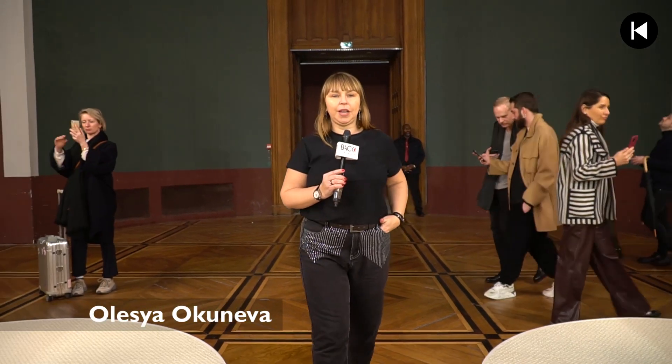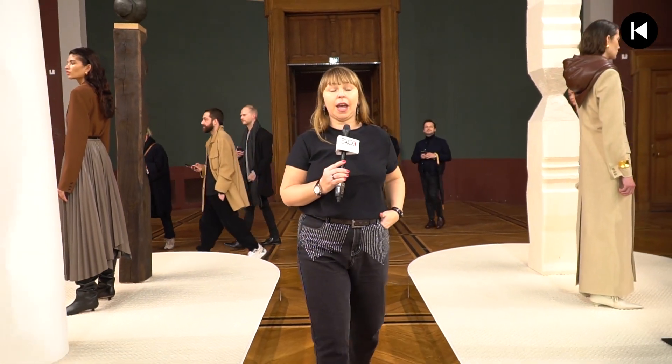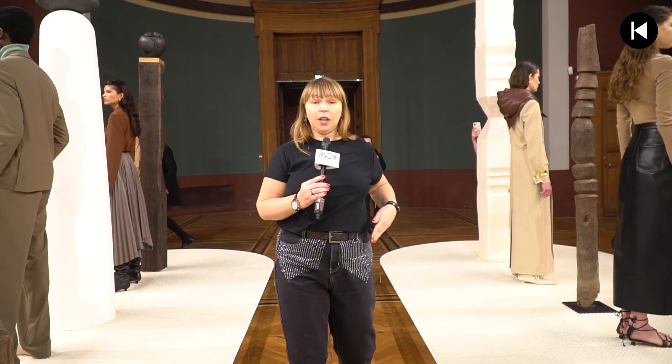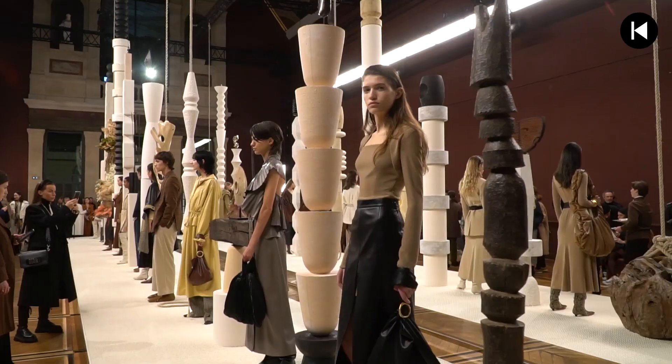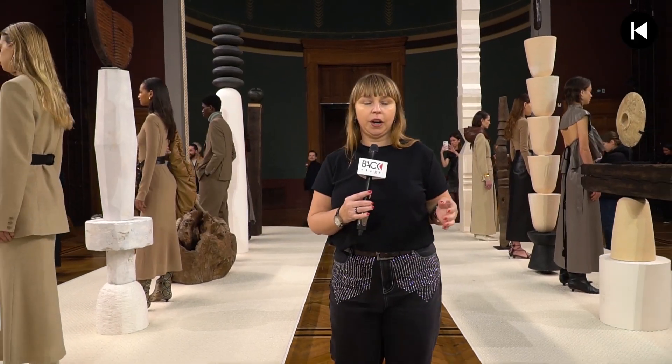We arrived at our next presentation. The brand is called Nanushka and it is famous for its eco design for the clothes. For example, the pieces in leather you can see on the models — this is eco leather but it seems like it was a real one.